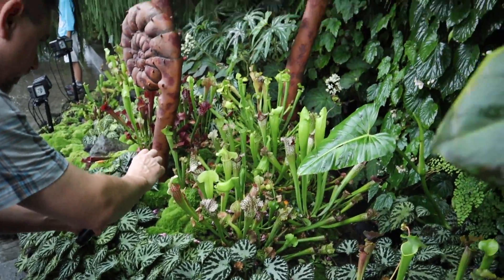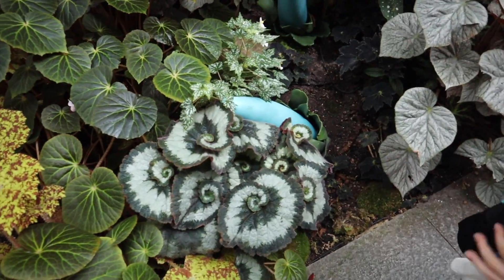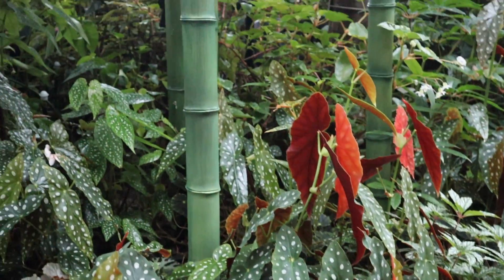Some of these plants we recognize because we had them in our house as houseplants, but these are just huge compared to the ones we had at home. There are snail begonias, and this whole area is just different types of begonias.